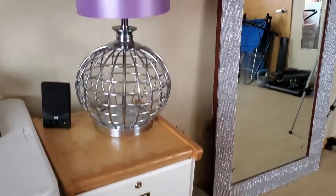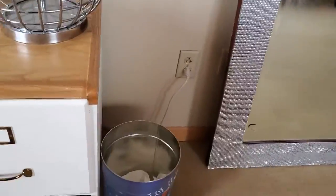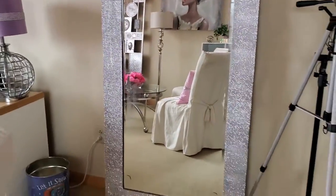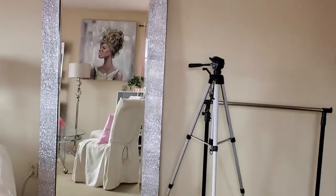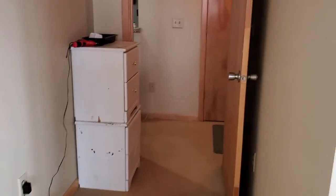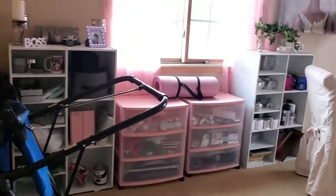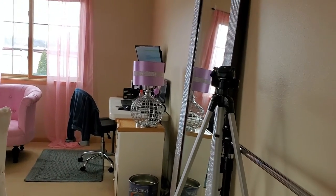I've got my laptop set up there, a heater underneath because it gets cold in here, and a little makeshift garbage can. Over here is my big mirror that I blinged out. When I do my selfies or outfit-of-the-day videos, I can do them in this mirror because there's a lot of light in this room.